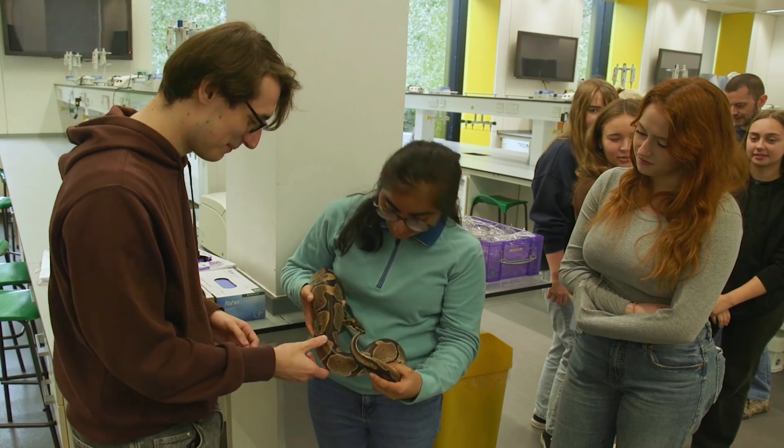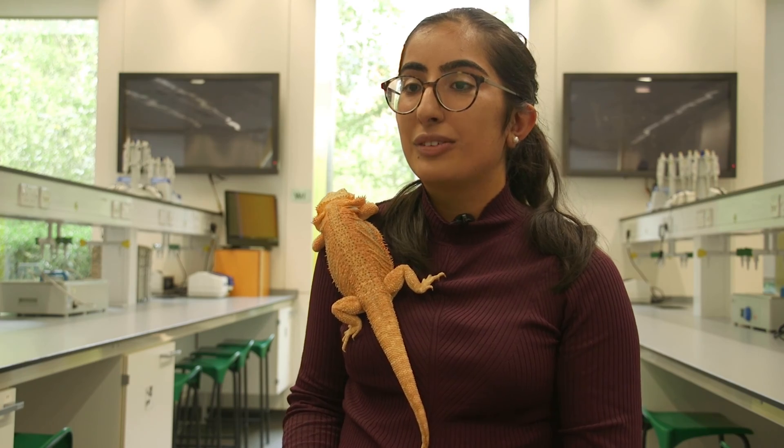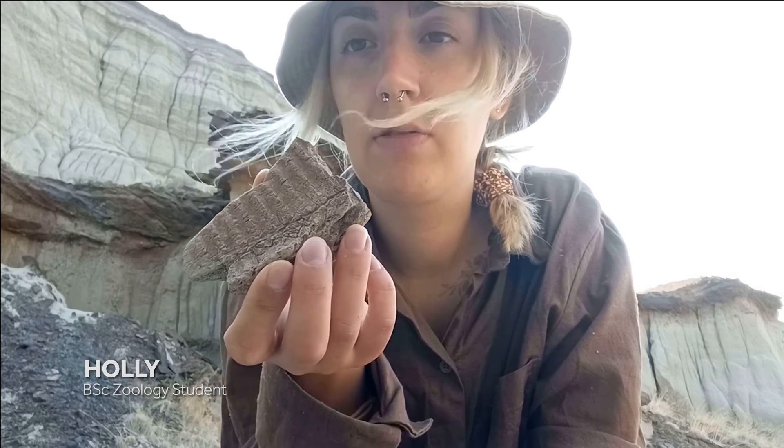We've been able to gain a lot of different experiences throughout the course, such as practical experiences like reptile handling in our reptiles module, and we've also been able to interact with a lot of fossil specimens in our practicals. The University of Reading offers a range of field courses — the one I attended was a paleoecology field course where we helped excavate a hadrosaur.